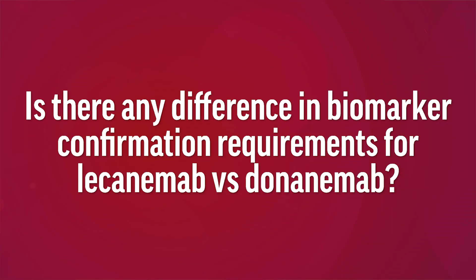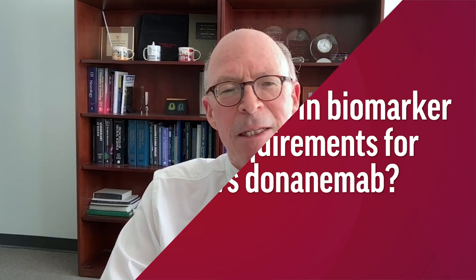Is there any difference in biomarker confirmation requirements for lecanemab versus donanemab? No. Both lecanemab and donanemab are FDA approved for individuals with mild cognitive impairment or mild dementia due to Alzheimer's disease. For Medicare coverage, treatment with either antibody requires evidence of brain amyloid, either from CSF protein analysis or amyloid PET imaging.